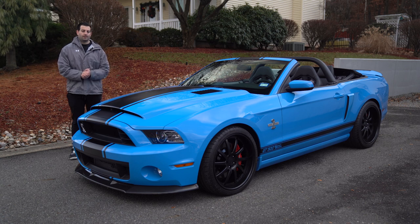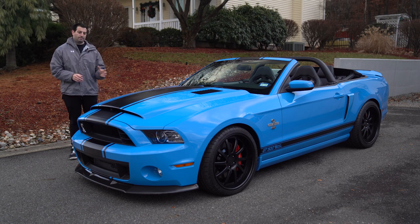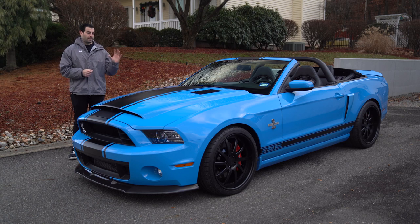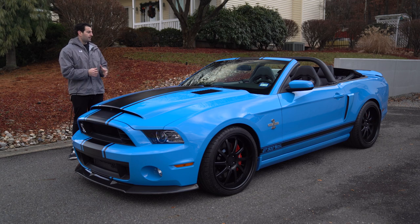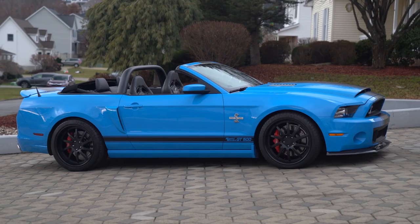Hey everybody, welcome back to the channel. What we have for you today is a 2014 Super Snake done in Grabber Blue — one of the best colors, in my opinion, for the GT500s in the 2013–2014 models. We have a convertible. When this car was done, it was believed to be one of four Grabber Blue cars and one of two convertibles. Stick around, we're going to break it all down and start it up and give you a couple of revs as well.